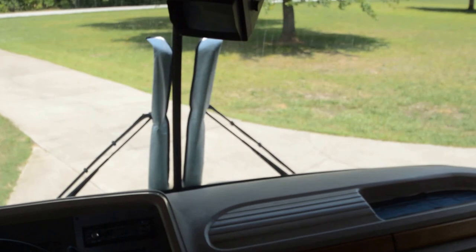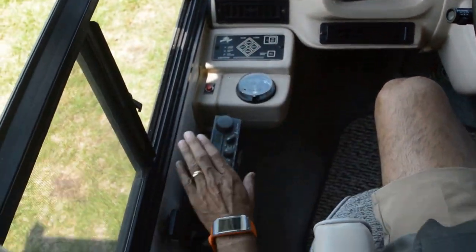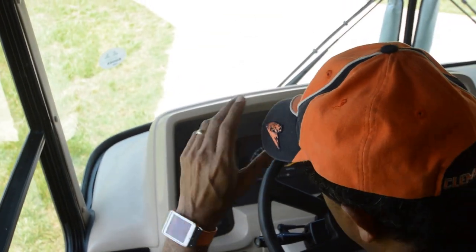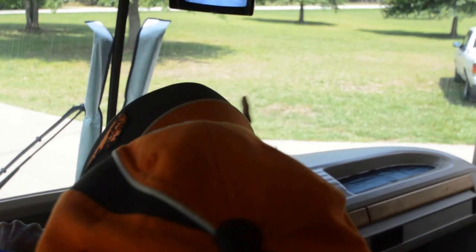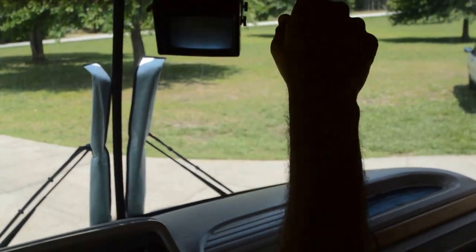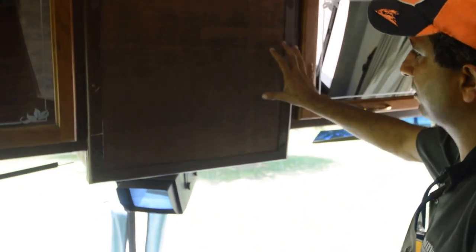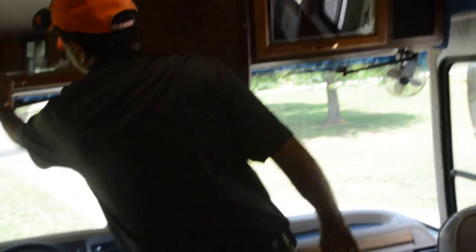We've got a Power Gear leveling jack system — that's a big plus for an older motorhome. So you've got leveling jacks, a CB radio, electric power mirrors on both sides, two fans up top, and a backup monitor. We are about to put a 24-inch LCD digital TV here — that'll be included in the price. You could add your own DVD or Blu-ray player; they're next to nothing nowadays.